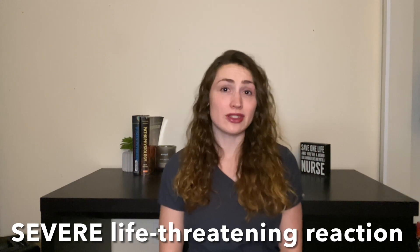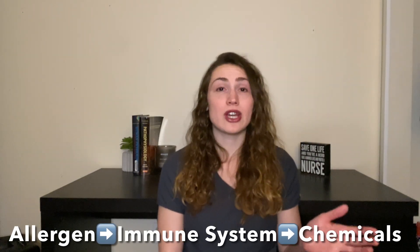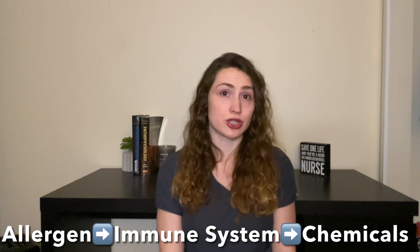Anaphylaxis is a severe, life-threatening reaction. It can start happening minutes after you're exposed to something that you're allergic to. In anaphylaxis, you have an allergen that triggers the immune system to release chemicals that cause the signs and symptoms of an allergic reaction.